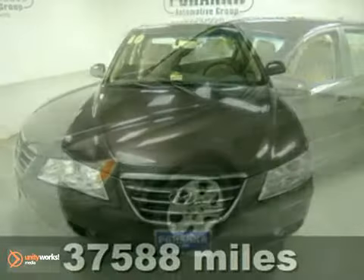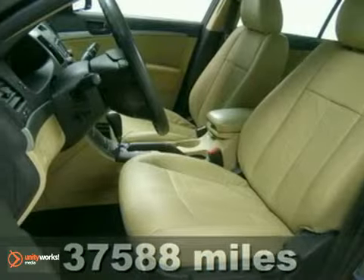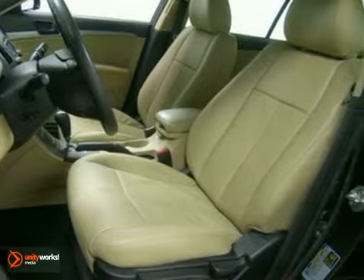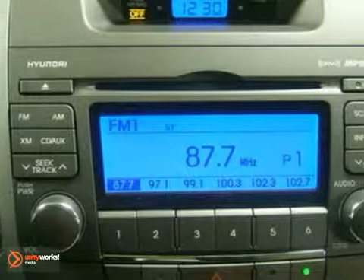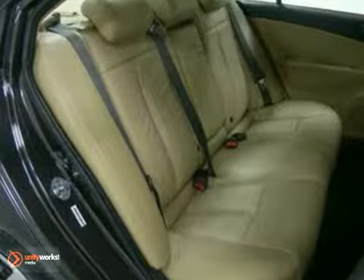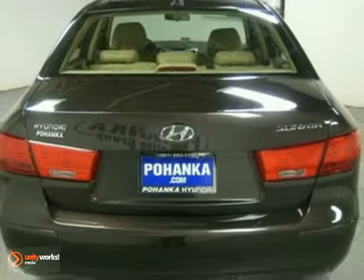It's a 2010 Hyundai Sonata. This one owner vehicle includes a Carfax buyback guarantee. With keyless entry, a CD player and traction control, it's bound to sell fast. It also features multiple airbags. The heated mirrors and tinted glass only make it more attractive. Come and take a look.